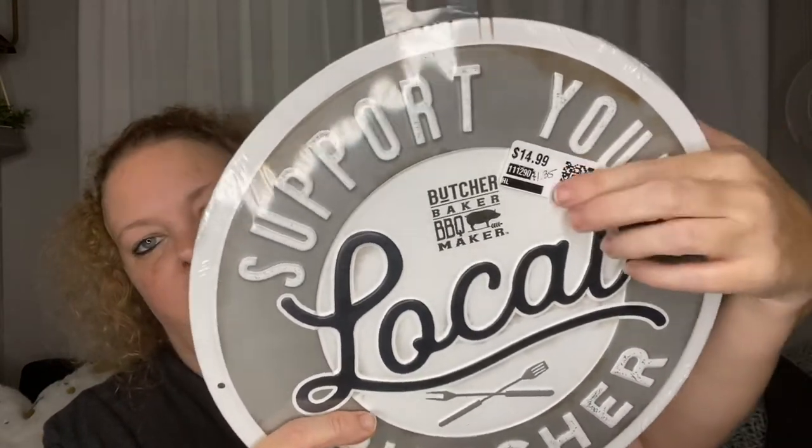Next is a metal sign I picked up to share with my sister. It says 'Support your local butcher, baker, barbecue maker.' This was 90% off — it was $14.99 and because of my punch card I got it for $1.35. Dirt Cheap has an app — I believe it has a rooster on it — and you can scan items in the store to see how much they cost. This item didn't scan, so if that happens you can take it to the front when you check out and ask how much it is, then decide if you want it.